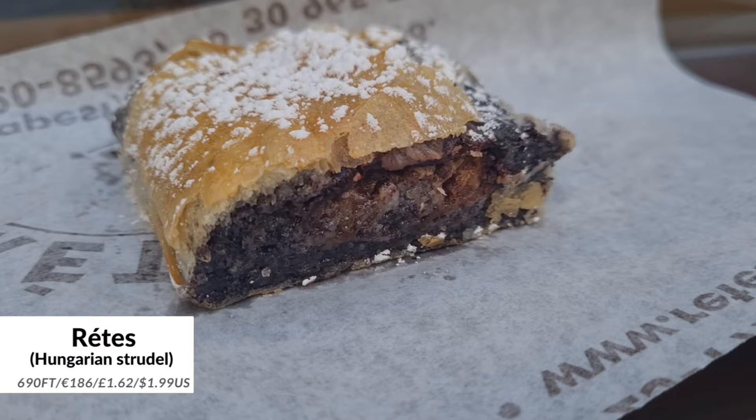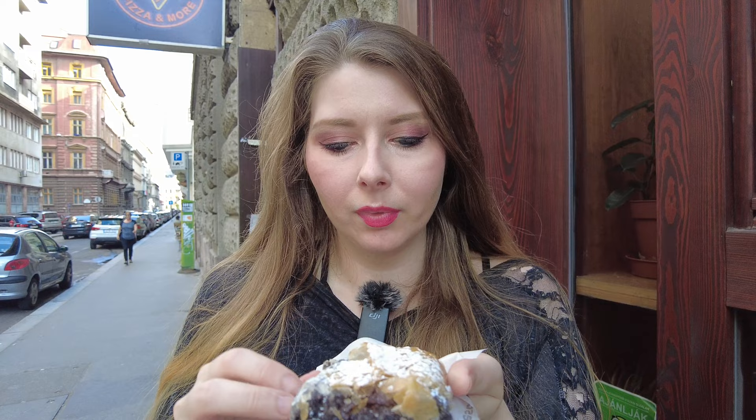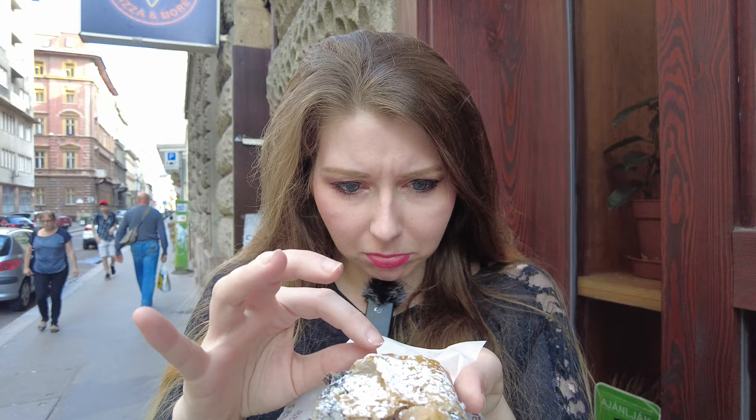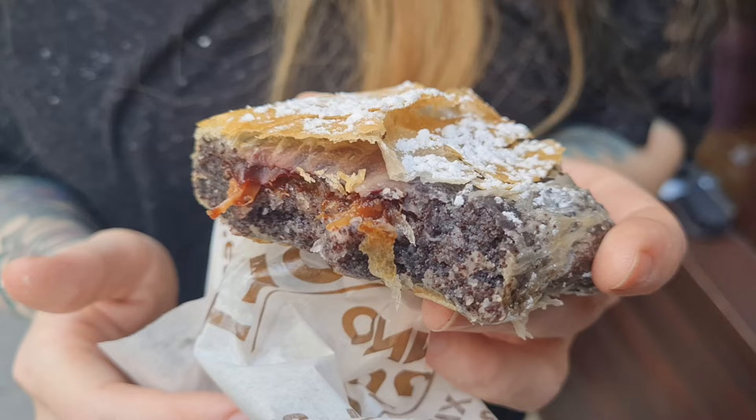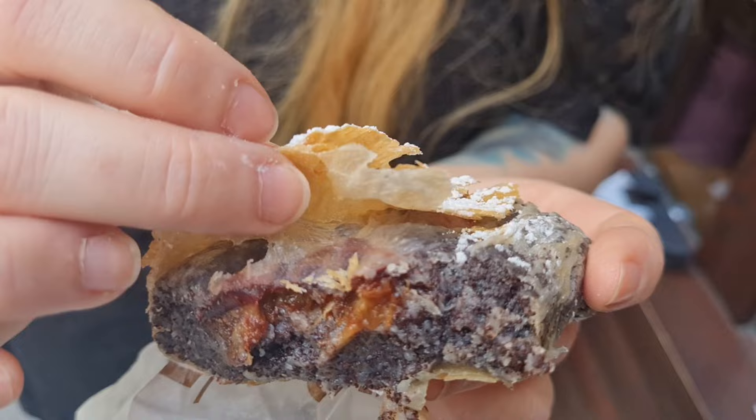Our next stop is at Rétesbolt — not sure if I pronounced that right, but they sell strudels here. Strudels are not only popular in Austria but also in Hungary. Right here we have a popular flavor which is poppy seed and plum — both of those things are very popular so we decided to get them together. There's some powdered sugar on top, and it's basically just a thin layer of pastry, kind of just one layer almost, filled with poppy seed and plum paste. It's so good — it just tastes like a big blob of poppy seed cream. And you do have like a whole chunk of plum, which I really like. It's a nice addition because it adds some fruity taste.